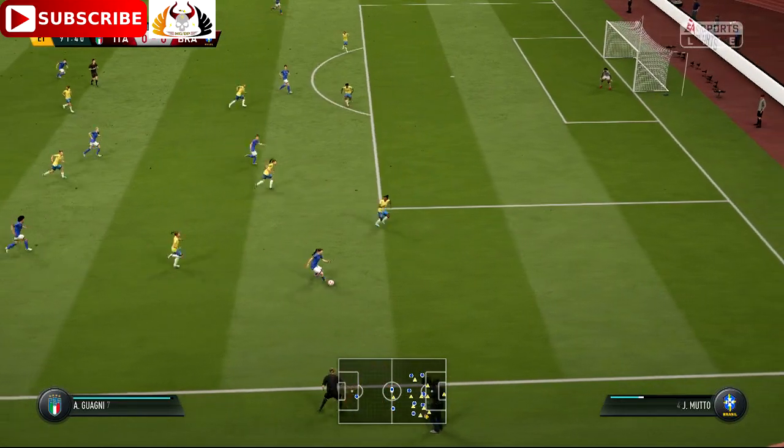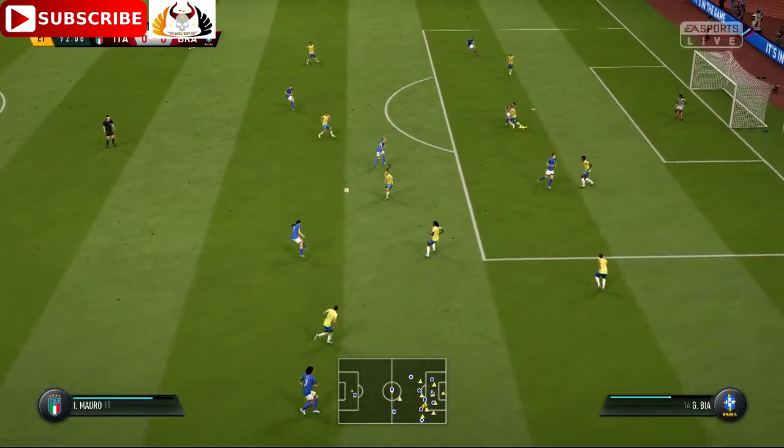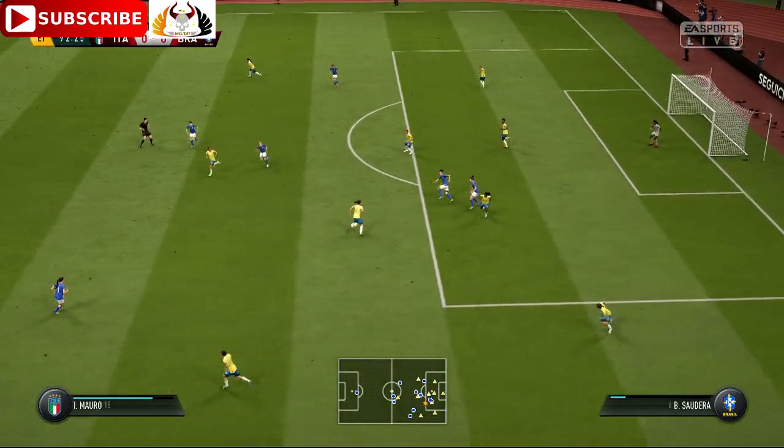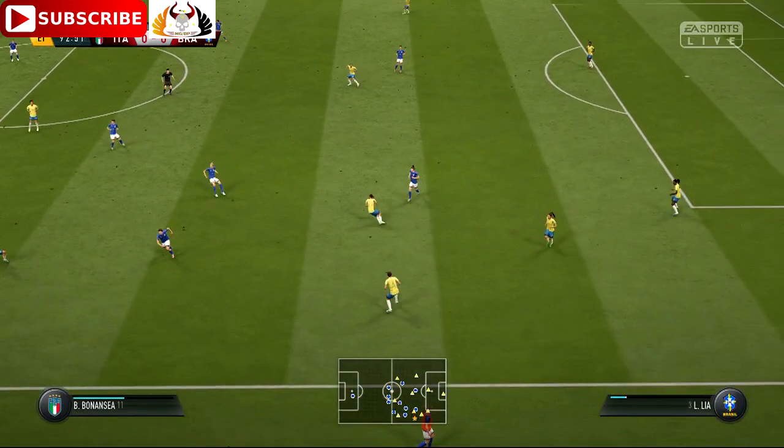Now Gamma. Well, this attack has got a bit of menace to it. Looking for teammates in the middle. We had a chance, really, to put that into a much more dangerous area. Has to go down as a poor cross.